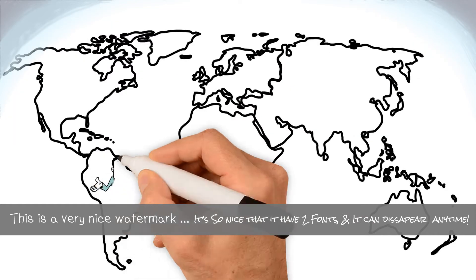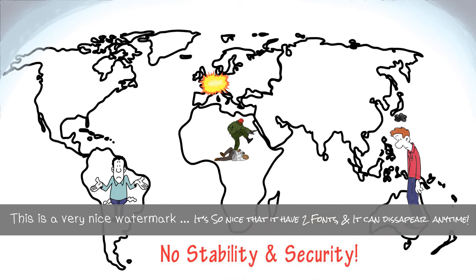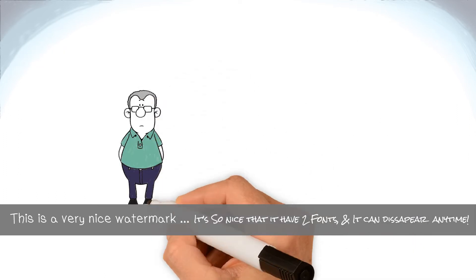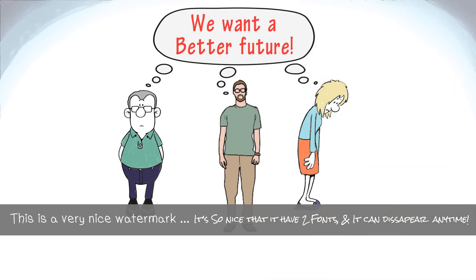Around the world, financial crises, political unrest, and terrorist attacks threaten stability and security. More than ever before, business owners, entrepreneurs, and professionals want a better future for their families.